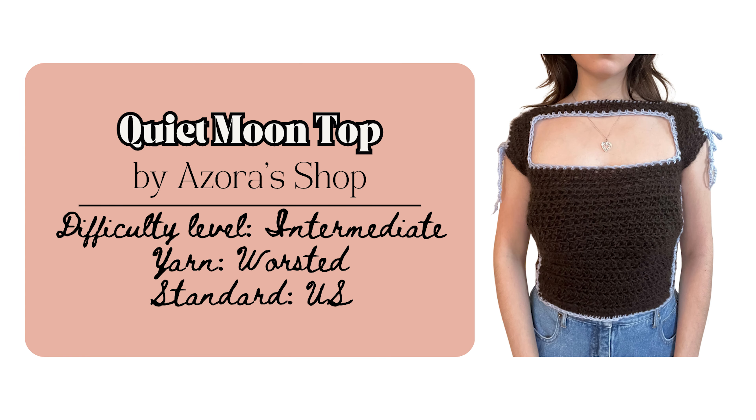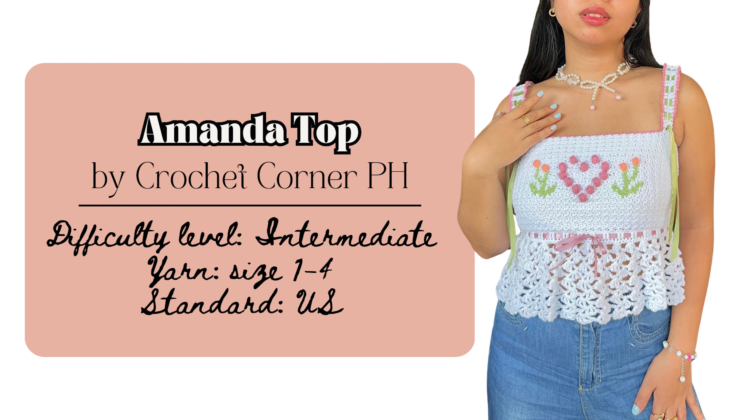First is the Quiet Moon Top by Azora Shop. This one is made-to-measure and is perfect for advanced beginners or intermediate level. The neckline really screams coquette, as well as the bows and the little edging with an accent color. This top is also reversible, which is really fun. You could also make the Amanda Top by Crochet Corner PH, which is made-to-measure as well. The special stitches are the popcorn stitch and the textured lemon peel stitch, which creates lovely 3D heart and flower details. The ribbon details really execute that coquette style.